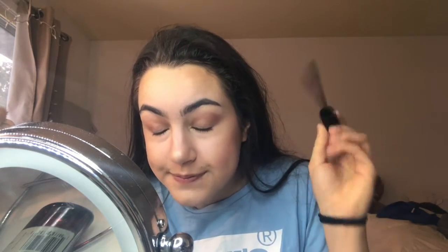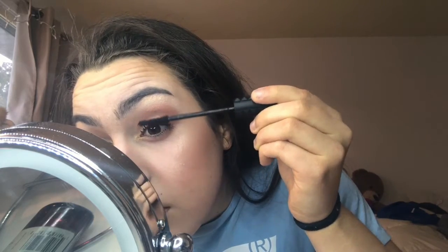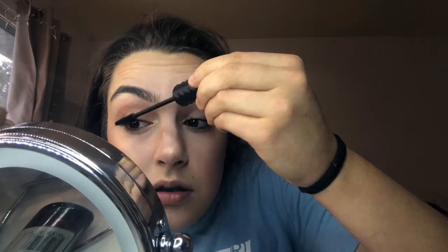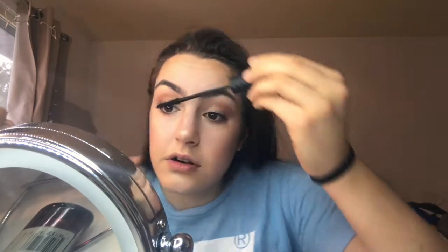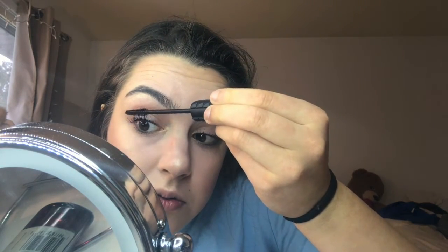So let's start with the first coat. Should I wiggle it like it says? Not clumping — that's nice. So that's one coat on that eye, now I'll do the other eye. I'm having a significantly harder time doing this eye. It's doing pretty well, I'm liking the volume. So that's after one coat.